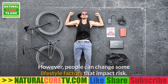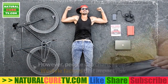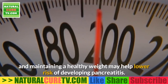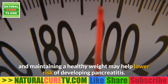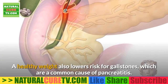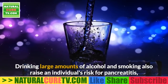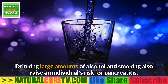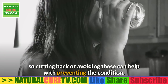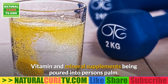Certain risk factors for pancreatitis, such as family history, cannot be changed. However, people can change some lifestyle factors. Obesity increases the risk for pancreatitis, so achieving and maintaining a healthy weight may help lower risk and also lowers risk for gallstones, a common cause of pancreatitis. Drinking large amounts of alcohol and smoking also raise an individual's risk, so cutting back or avoiding these can help prevent the condition.